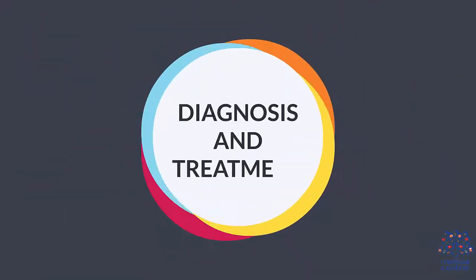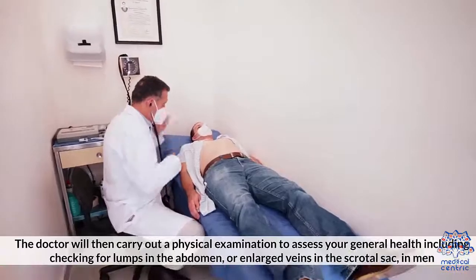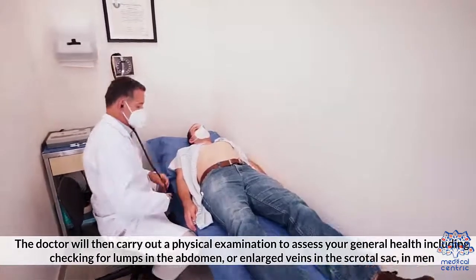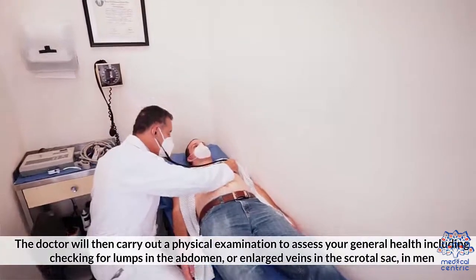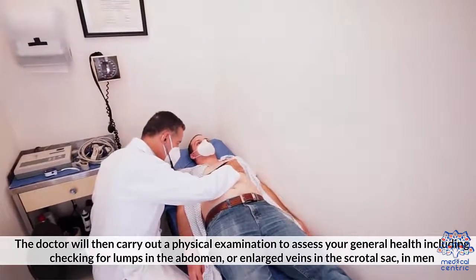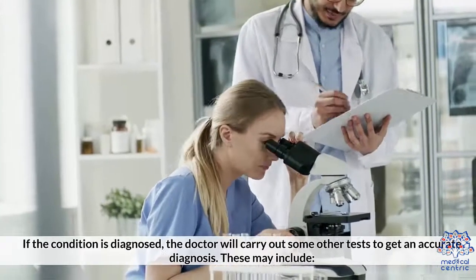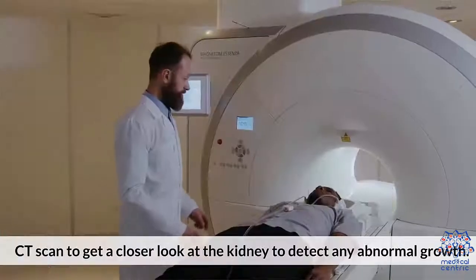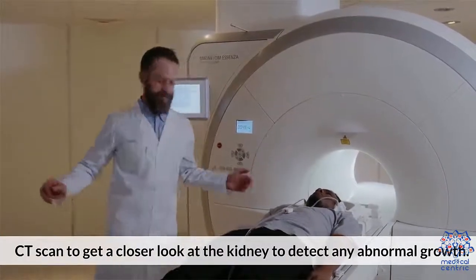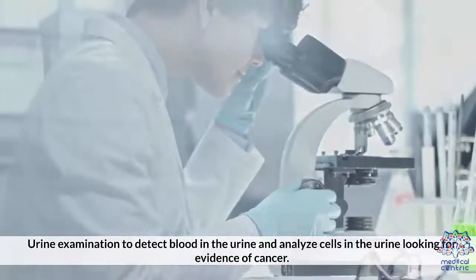To make a diagnosis, the doctor will review your medical and family history, then carry out a physical examination to assess your general health, including checking for lumps in the abdomen or large veins in the scrotal sac in men. If the condition is diagnosed, the doctor will carry out some other tests to get an accurate diagnosis, which may include a CT scan to get a closer look at the kidney to detect any abnormal growth.